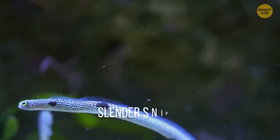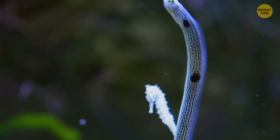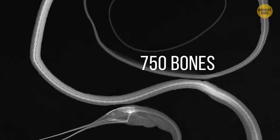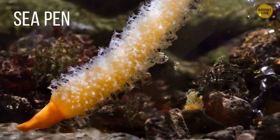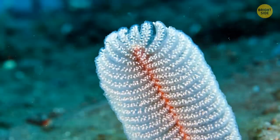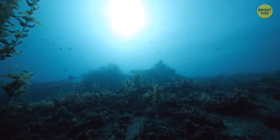The Slender Snipe Eel is a slim and long creature that's still a mystery for marine scientists. It's 4 feet long and has at least 750 bones in its spine, which is much more than any other animal in the world. The Sea Pen is 7 feet long and comes in many varieties, but most of them look indeed like a pen or a quill. The similarity is even more striking when the animal has a water-filled bulb that anchors it to the floor.